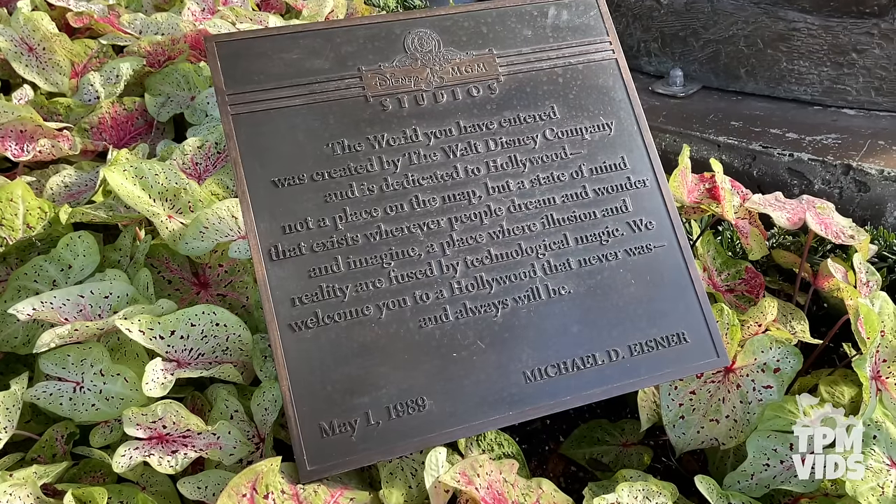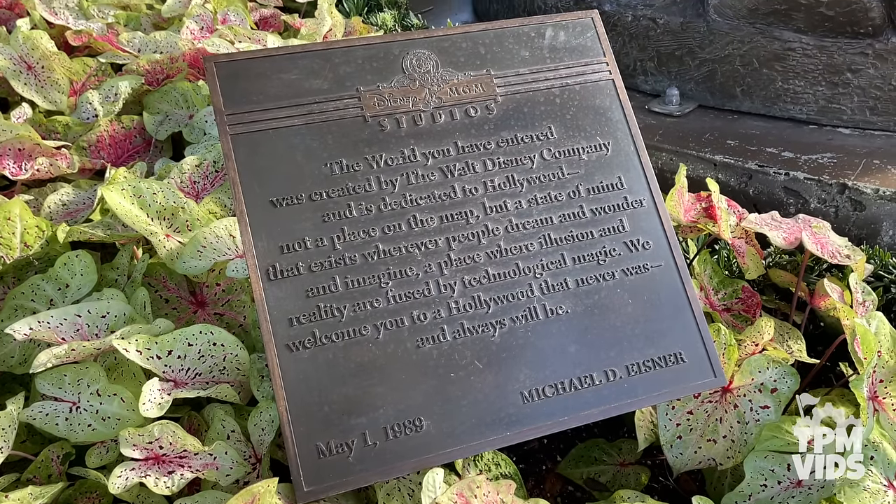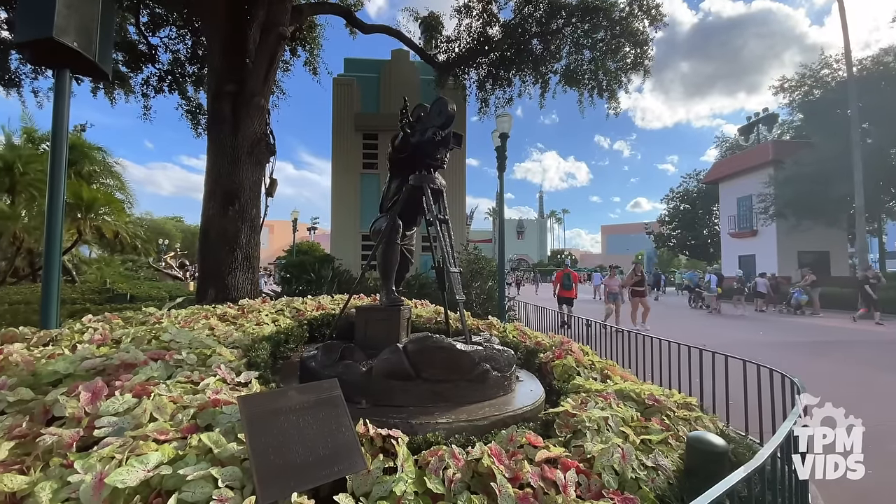A piece of the Disney MGM Studios name still lives on, so on your next visit to the park, check it out for yourself.